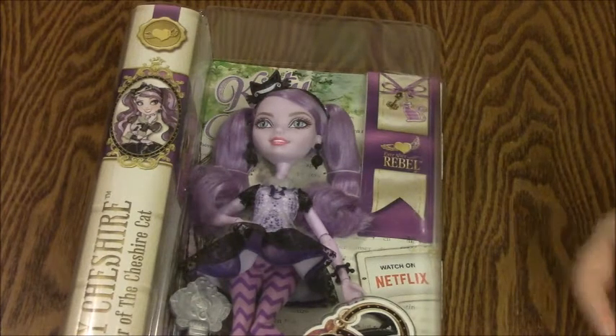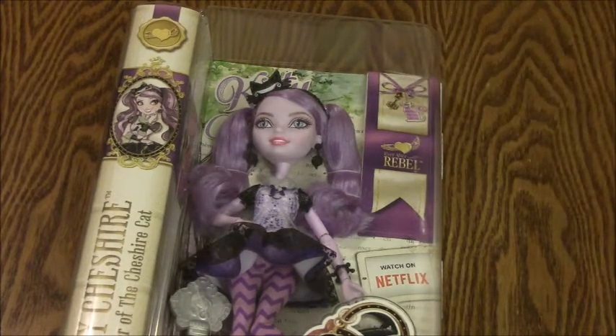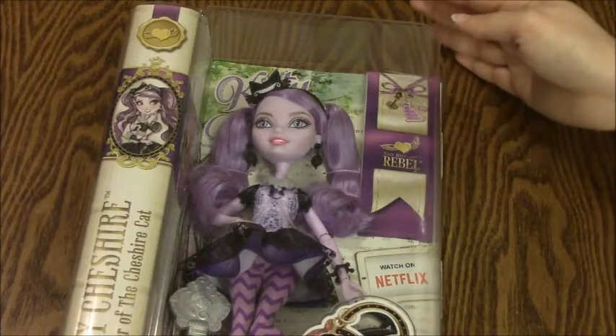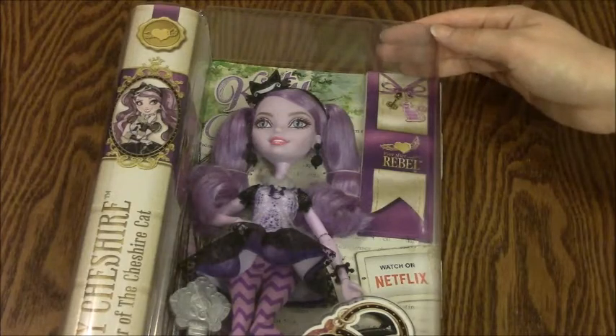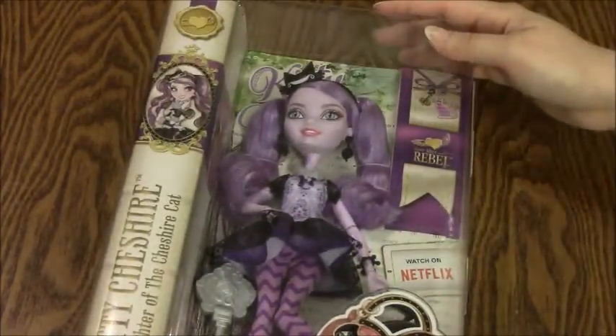Anyway, I finally was able to go down to Southern California for another situation, and while I was there I went to some Toys R Us's and some Targets, and I was able to pick up a Kitty Cheshire doll. I'm so excited, so let's go ahead and get her out of the box!